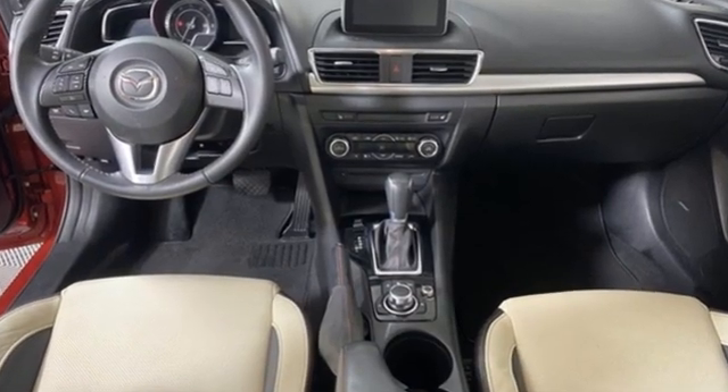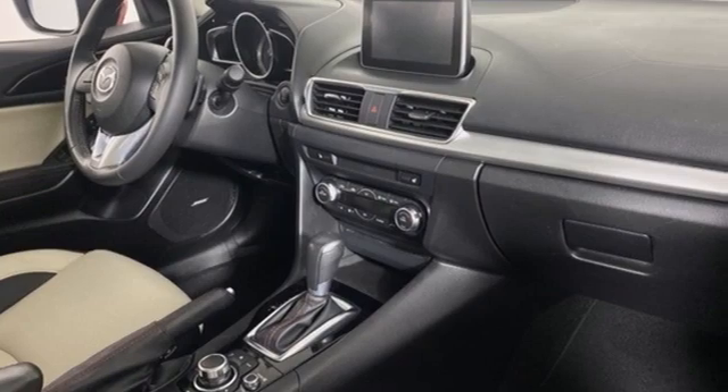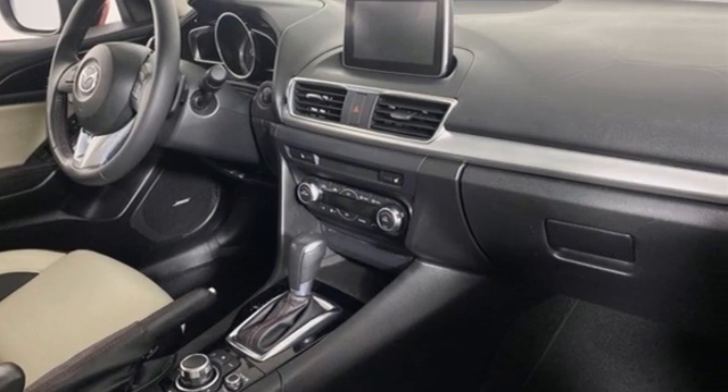For all the things that drive you, there's Mazda. Someone's going to drive this fantastic vehicle off the lot. It should be you. Test drive it today.